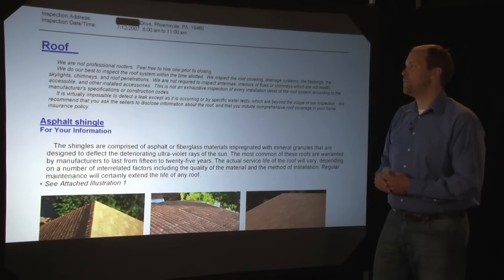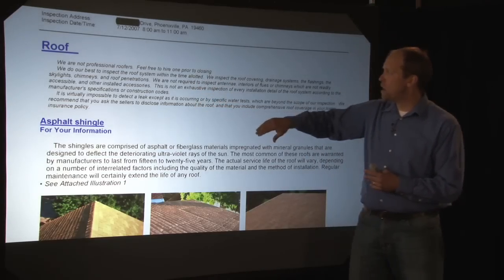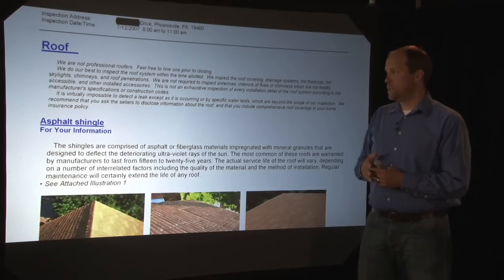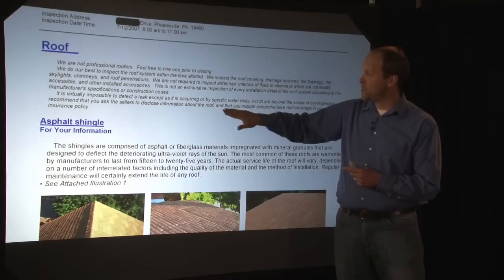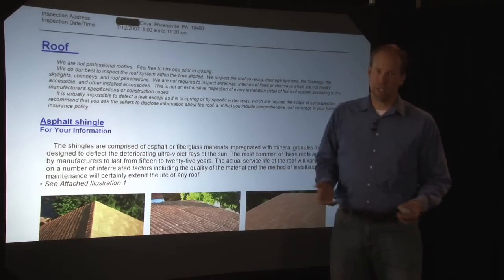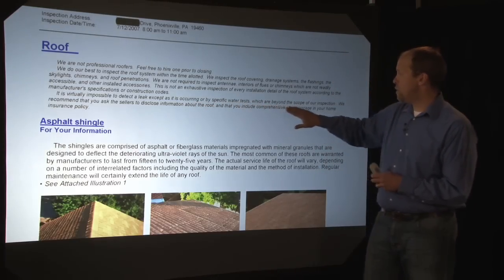And here's the roof section of the report. First thing it says: we are not professional roofers. Please feel free to hire one prior to closing. I'm not a professional roofer — I'm just a generalist, an inspector. We do our best to inspect the roof system within the time allotted. We inspect the roof covering, drainage systems, flashing, skylights, chimneys, and roof penetrations. And I like this phrase: it is virtually impossible to detect a leak except as it is occurring. People call me up during the next rainstorm after they move in, and I need to explain to them that it's not possible to predict future conditions. Any roof might leak, even roofs that appear to be in good condition. So it's virtually impossible to detect a leak except as it is occurring or by specific water tests, which are beyond the scope of my home inspection. We recommend you ask the sellers to disclose information about the roof and include comprehensive roof coverage in your homeowner's insurance policy.